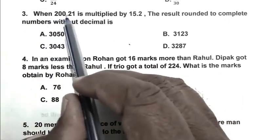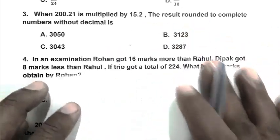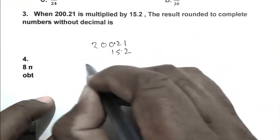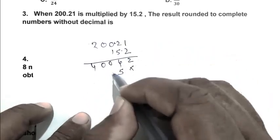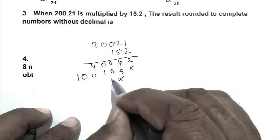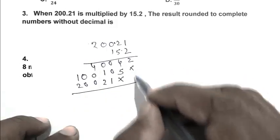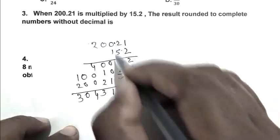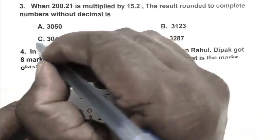Question number 3: When 200.21 is multiplied by 15.2, the result rounded to a complete number without decimal is. We multiply 200.21 by 15.2 and get 3043.192. The rounded number is 3043. So C is the right answer.